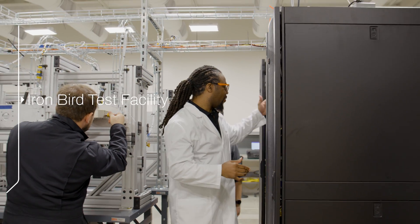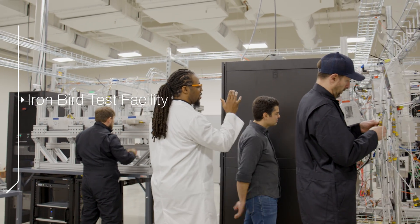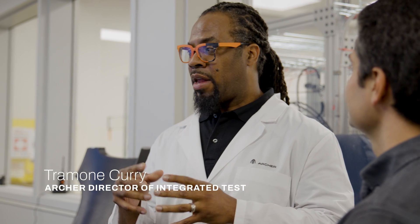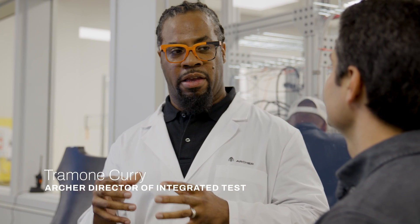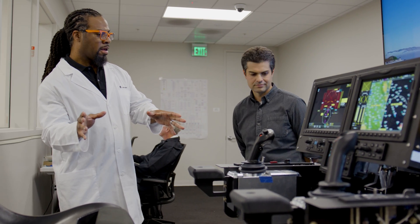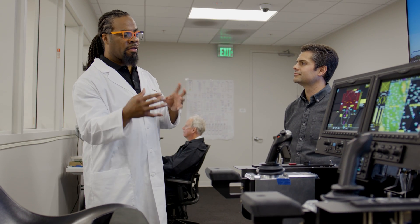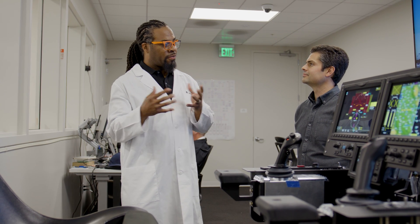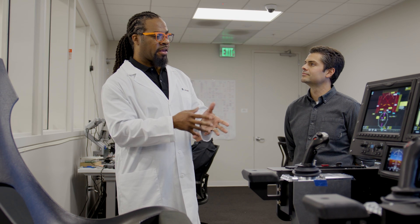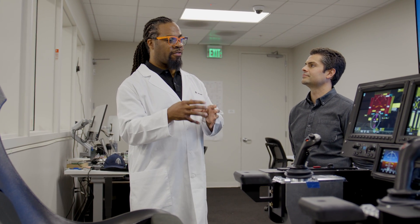We're currently standing in our ironbird test facility. For us, it is our closest representation of the aircraft prior to flying. We have all of the real components of the aircraft integrated the way that they would be, which allows us to execute testing end-to-end of all of those integrated systems. We have a full representation of the actual cockpit, which allows us to do pilot-in-the-loop testing. We have the real avionics system and all of the real pilot controls, allowing us to execute a flight as the pilot would on the actual aircraft and test the responses of things like the flight control system and all of the corresponding systems that support a flight.